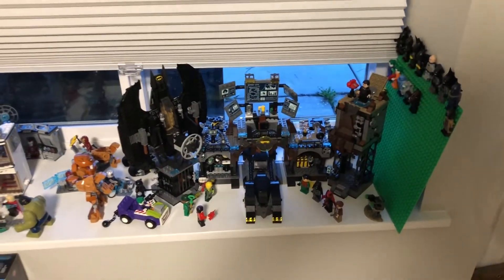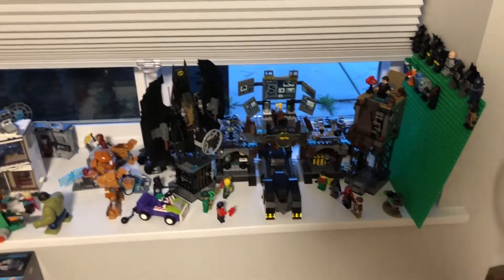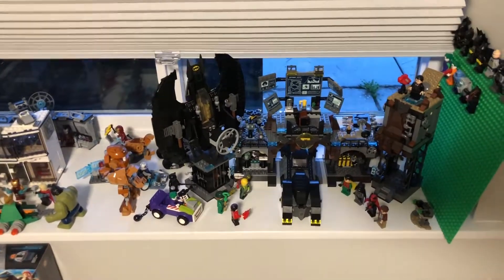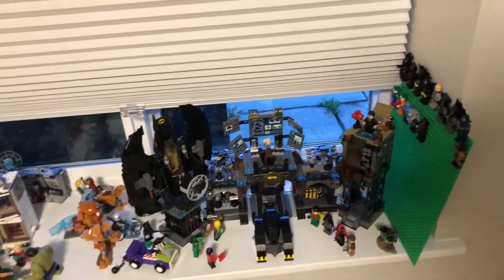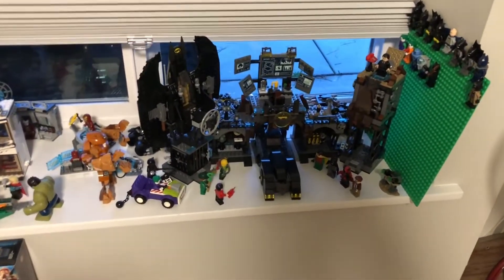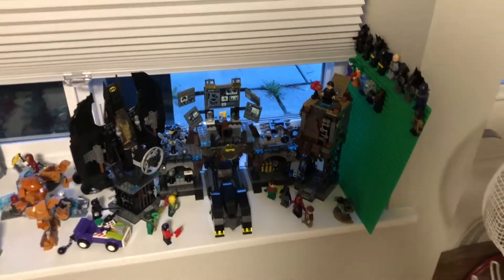Hey guys, what's up - Brickscore here and today I have a very fun video for you. This will be my entire LEGO room tour 2020, and in here there will be no cut scenes. I've opened up all my cabinets so you can see in them, and I'll direct you to see how things go around here. I'll go decently deep into everything - this will definitely be a very long video, so let's get right into it.